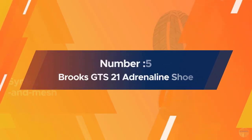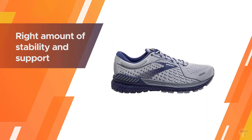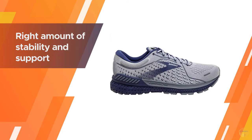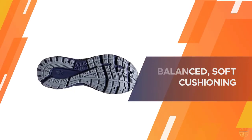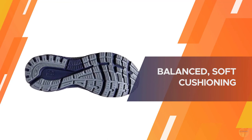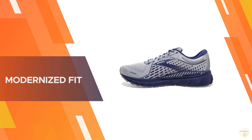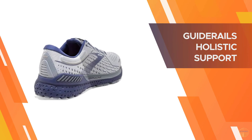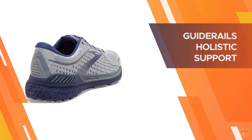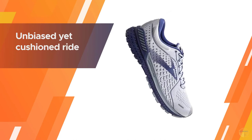Number five: Brooks Adrenaline GTS 21 shoe. The new GTS 21 is nothing more than a supportive neutral. In other words, there's none of the motion control ride behavior that results from using a medial post. The Adrenaline stopped using a medial post a few years ago, and that holds for the 21 too. The midsole has an unbiased yet cushioned ride quality that works for most runners. Though it is marketed as a stable version of the Ghost, both shoes share a similar ride quality, so you could get the Brooks Ghost 13 instead of the GTS.